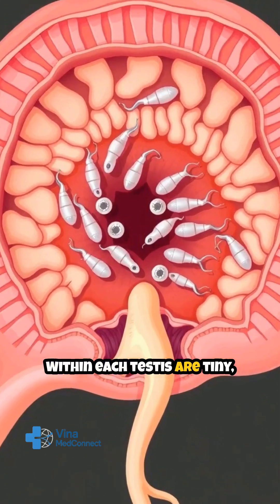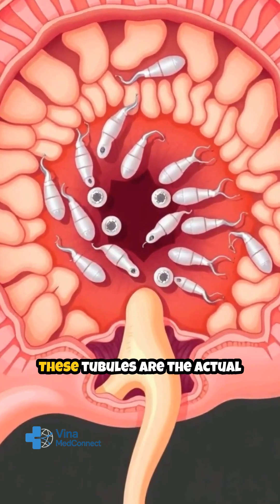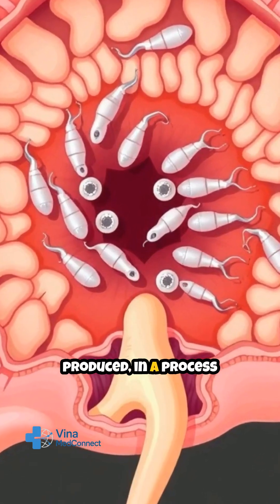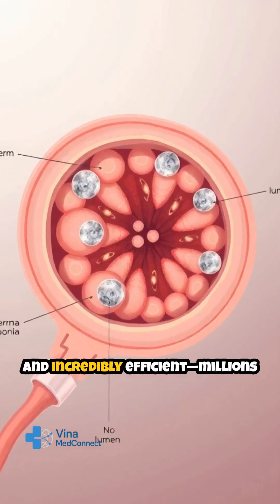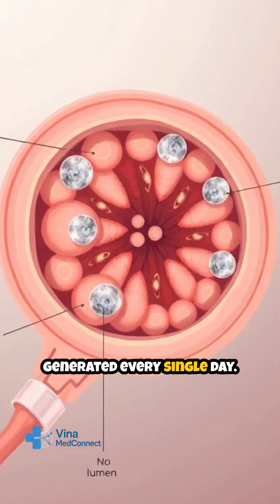Within each testis are tiny, tightly coiled tubes called seminiferous tubules. These tubules are the actual sites where sperm are produced in a process known as spermatogenesis. This process is continuous and incredibly efficient — millions of sperm are generated every single day.